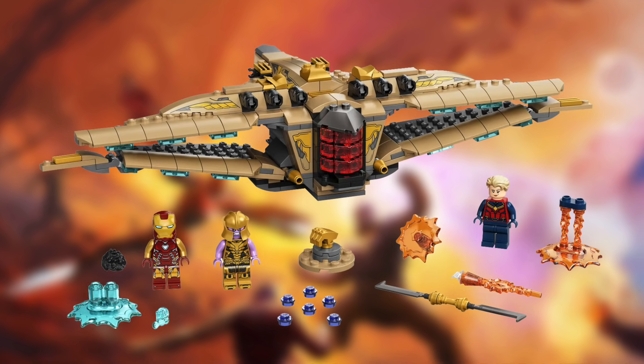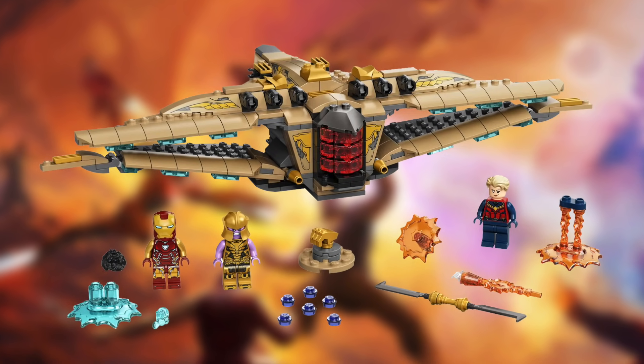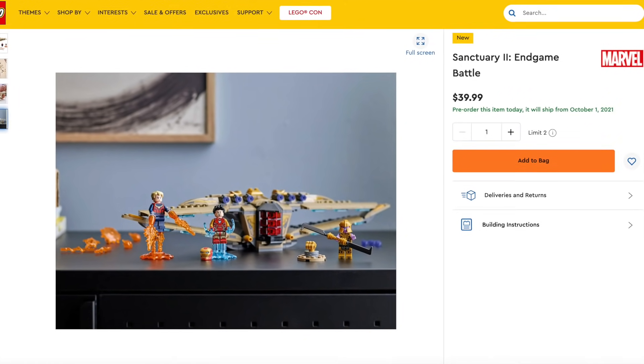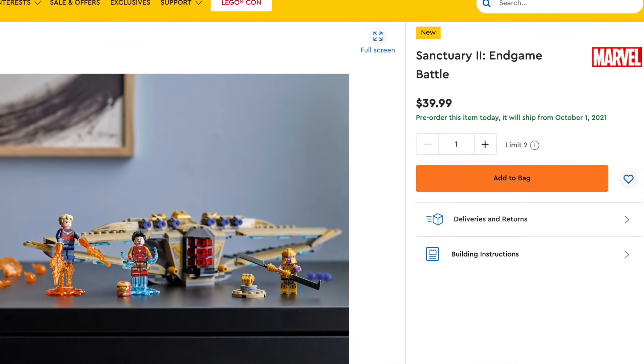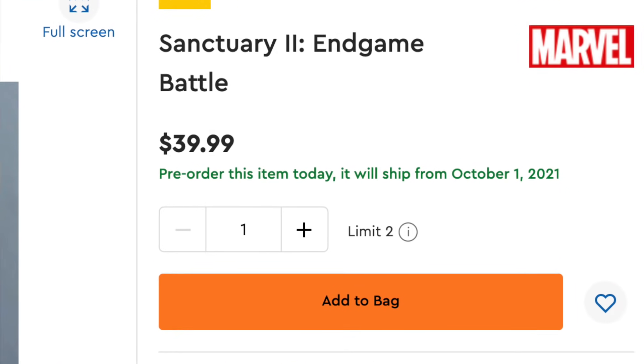The Sanctuary 2 set number is going to be 76237, ages 7 and up with 322 pieces. And it's already retailing for $39.99, available for pre-order now on lego.com here in the US.